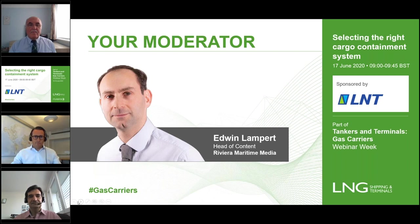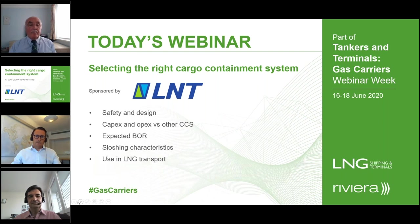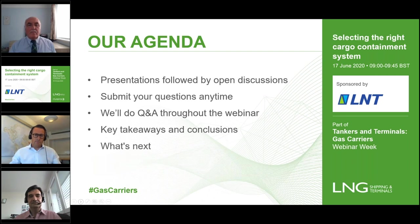On the program today we'll be assessing safety and design, CAPEX and OPEX versus other CCS, expected BOR, sloshing characteristics, use in LNG transport as well as use in LNG fuel tanks. Presentations will be run consecutively and followed by open discussion. Please submit your questions at any time. At the end of the webinar we will share key takeaways and conclusions and preview what's next.